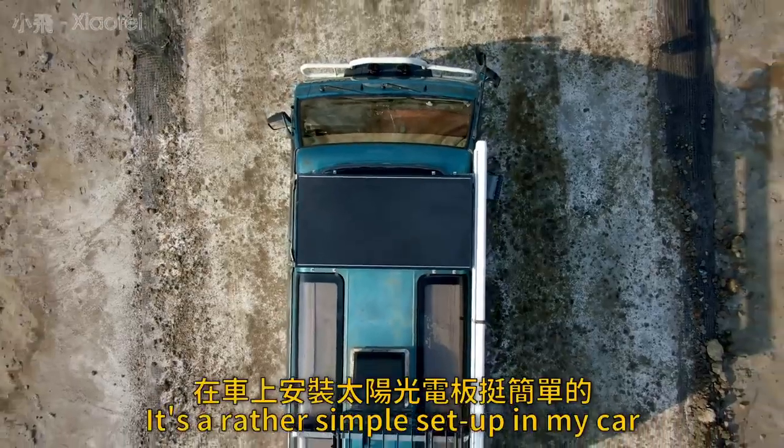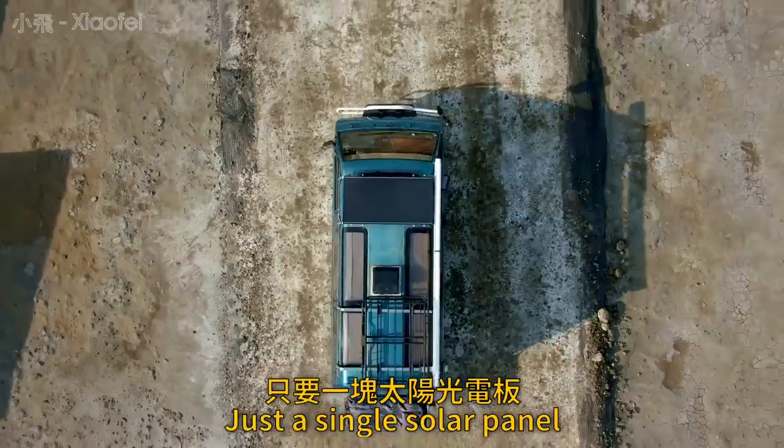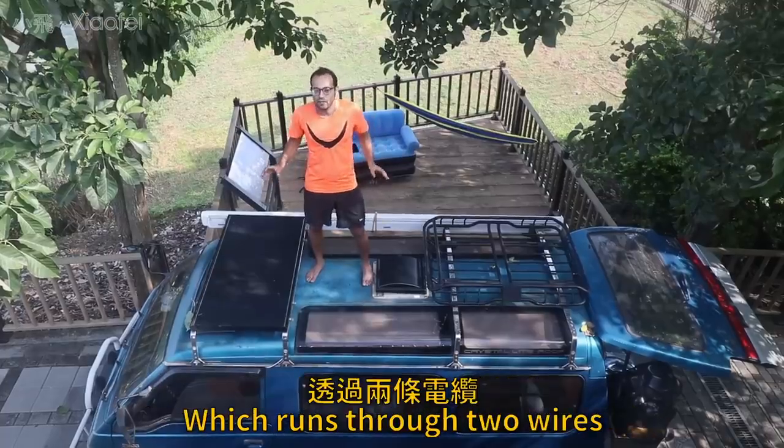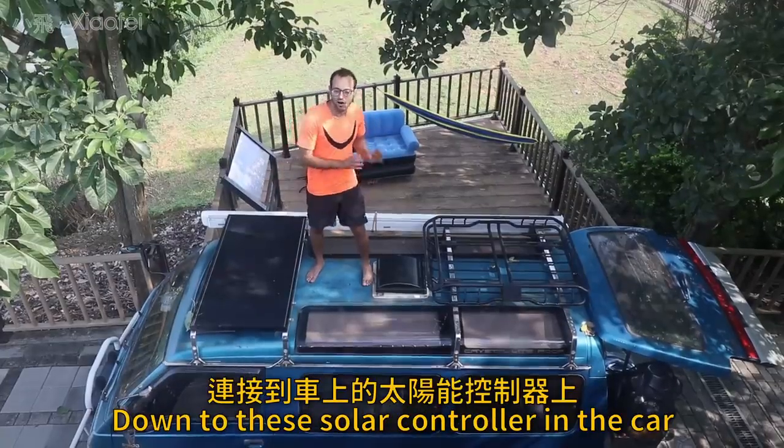This is a solar panel. It's a rather simple setup in my car — just a single solar panel which converts sunlight into electricity, which runs through two wires down to the solar controller in the car.